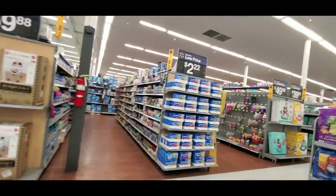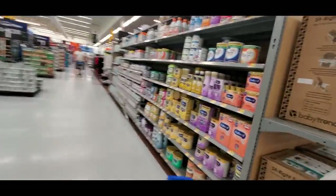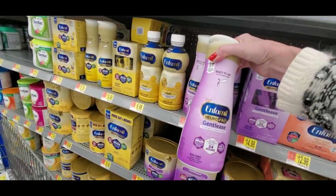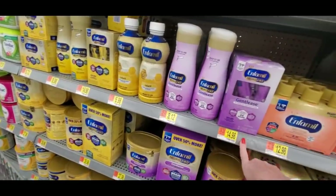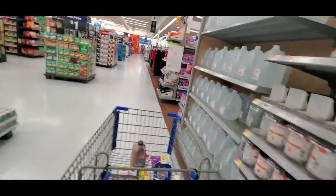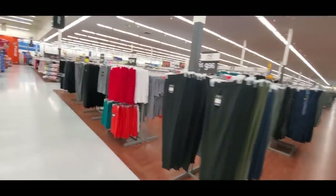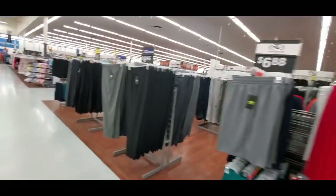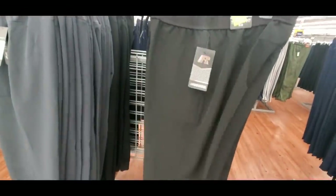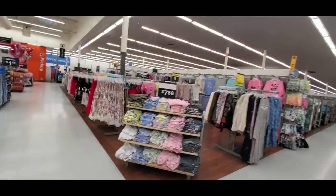That's everything — I got everything I came here to get. Over here is baby stuff — baby formula, oh my god, look at that price. This cart is hard to push one-handed because it wants to go to the right. Here we have men's pants and shorts for only $11 — these are nice. And they have women's pajamas.